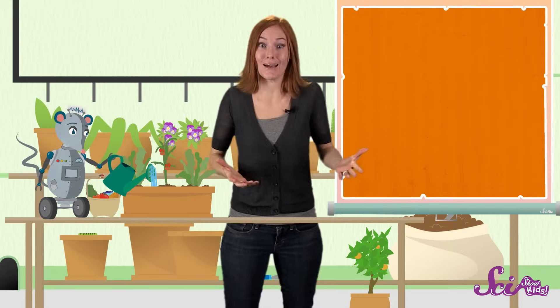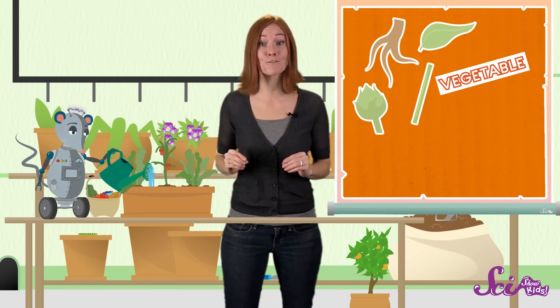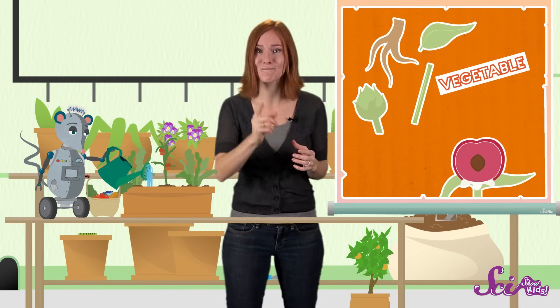So, if it's an edible plant part like a root, stem, leaf, or unopened flower bud, it's a vegetable. If it's part of a flowering plant that has a seed in it, it's a fruit.